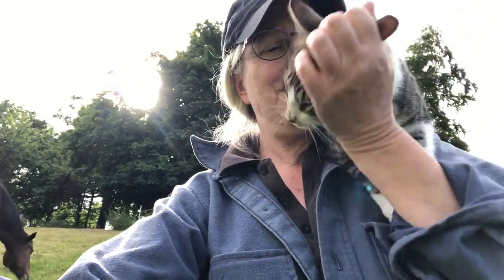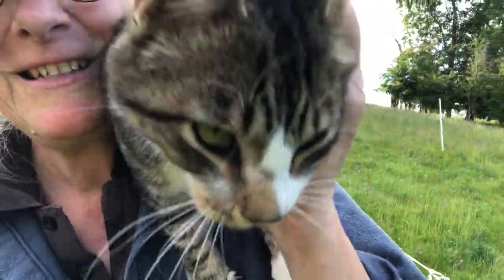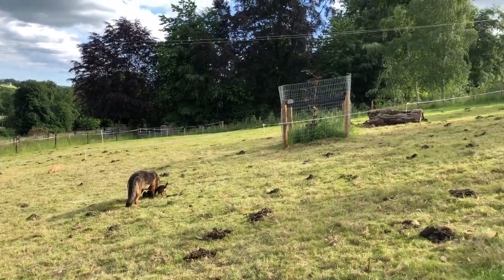Purring time. He has got such a purr. So as you can see, the dogs are having a lovely time helping themselves to fresh horse manure.